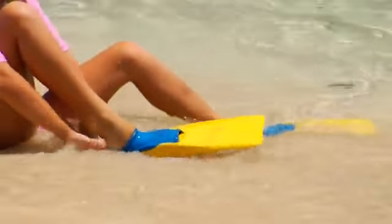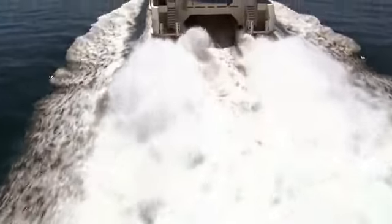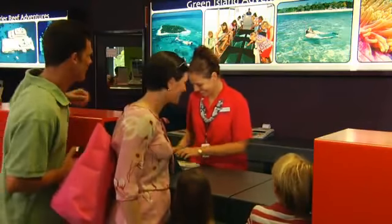Whether you're up for adventurous activities or island relaxation, there's fun for the whole family — you'll be spoiled for choice. Great Adventures operates exciting day cruises to Green Island with a choice of activity inclusions and lunch options.